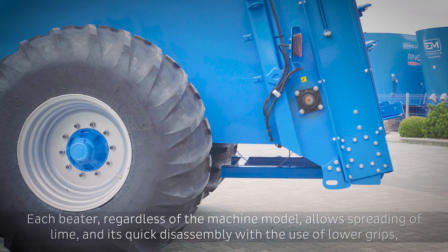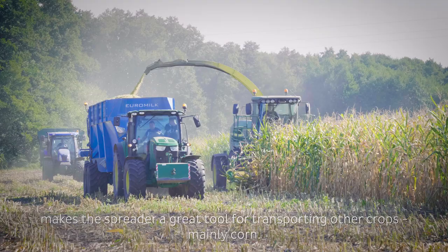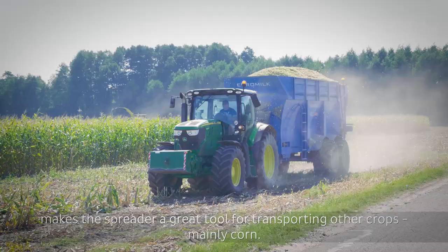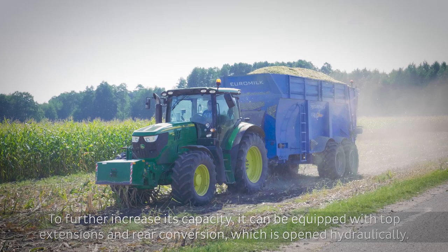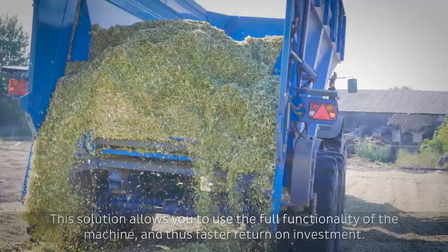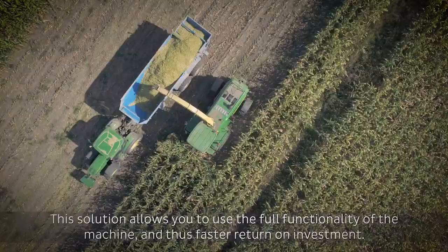Each beater, regardless of the machine model, allows spreading of lime, and its quick disassembly with the use of lower grips makes the spreader a great tool for transporting other crops, mainly corn. To further increase its capacity, it can be equipped with top extensions and rear conversion, which is opened hydraulically.